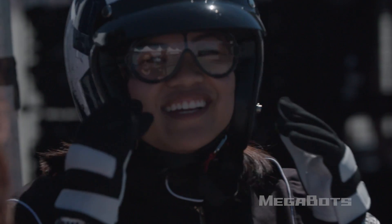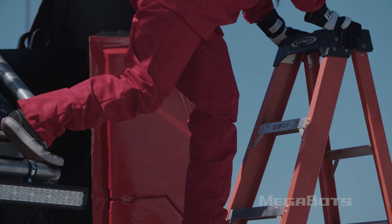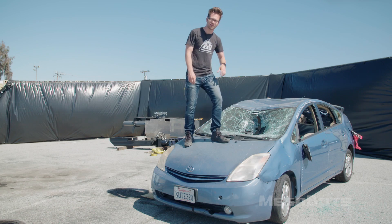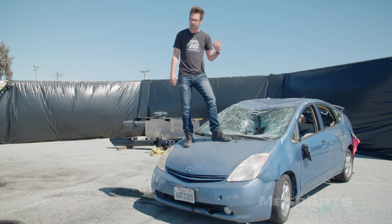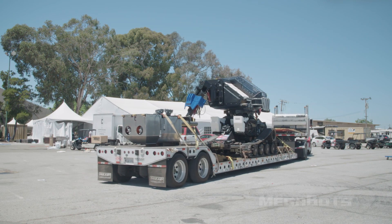Special thanks to our Kickstarter backers who helped make this all happen. Enjoy the rest of your weekend everyone. The actuators, even at a quarter speed, did an incredible amount of damage to this car. We're going to bring the Mark III back home and get it tuned up and ready to do battle with another giant robot.